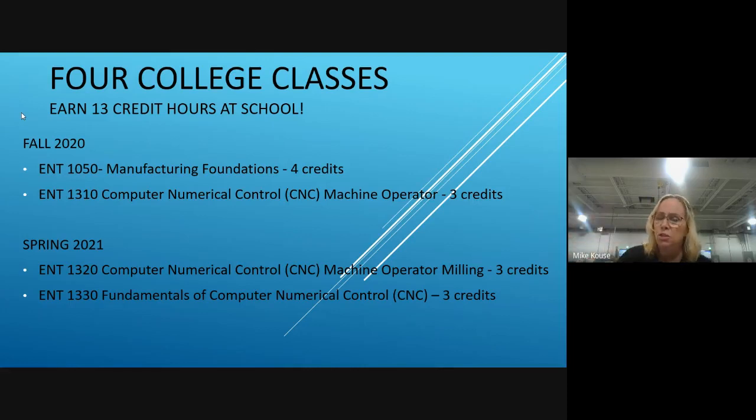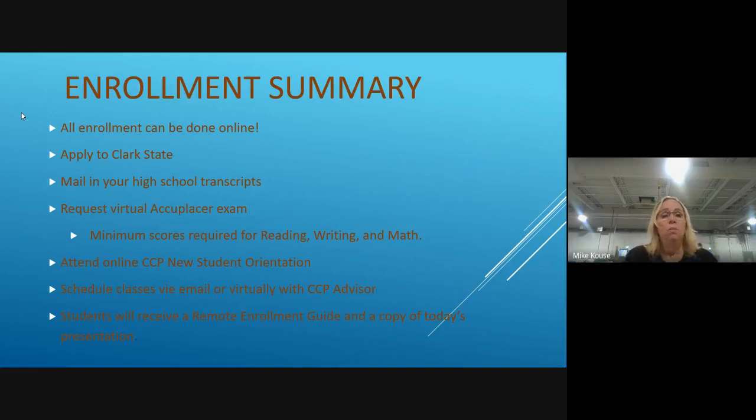There's a total of four classes. The two in the fall are Manufacturing Foundations and the CNC Machine Operator class. These courses take place between 12:30 and 2:30 during your normal high school day. The two fall courses will be completed in fall, then in spring the next two classes will begin and finish. All of our enrollment has been moved online.